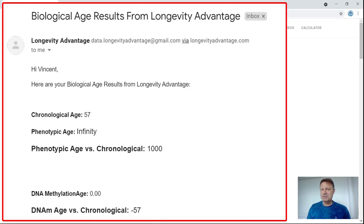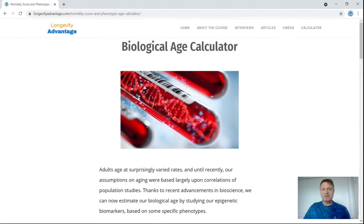So does that mean I'm a thousand years old? DNA methylation age is zero — so I was born the day I did the test — and DNA methylation versus chronological: minus 57. Not really the results I was expecting. I'd rather have not got the email back like last time. So I don't think I should be using LongevityAdvantage again in the future.